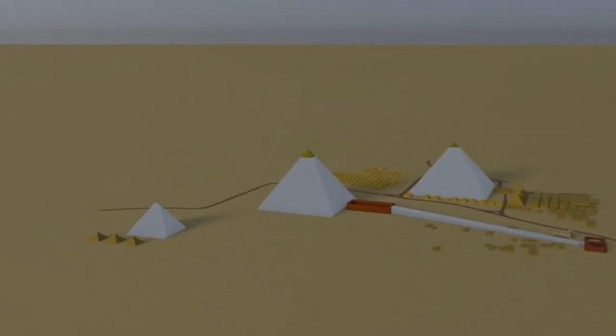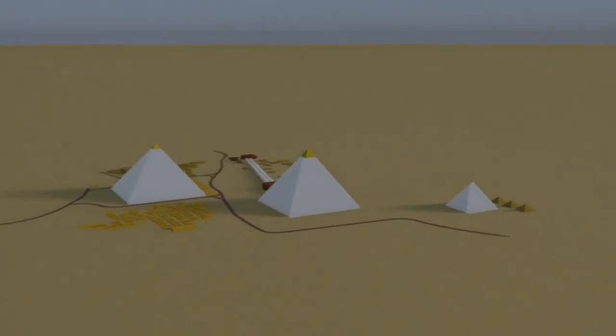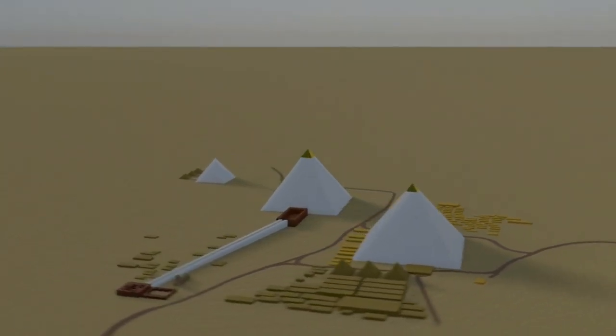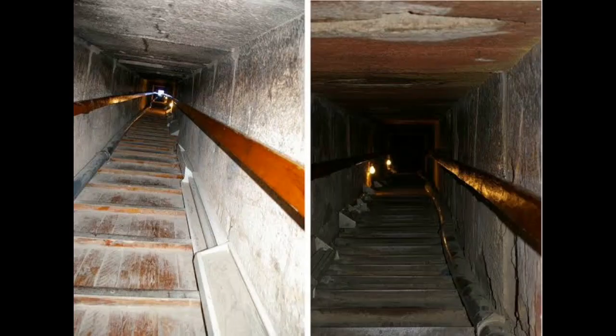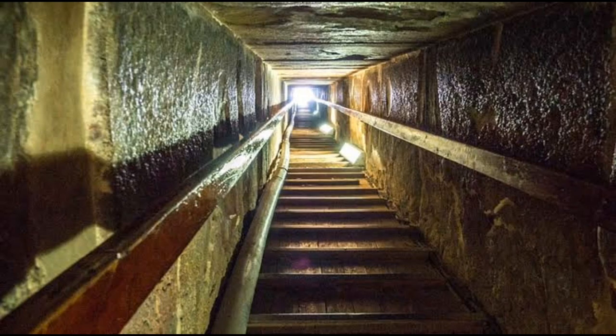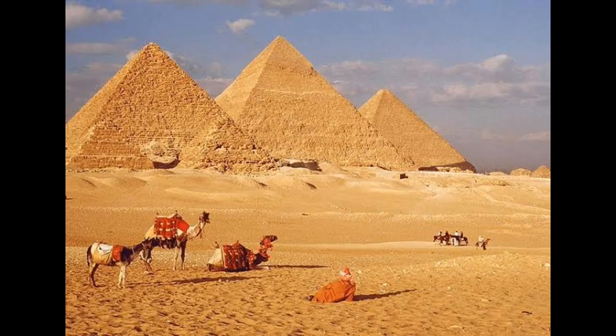The exact purpose of the Schist Disc is still unknown. But its age, craftsmanship, and unique design make it one of the most intriguing artifacts from ancient Egypt. That's all for today's video. Thanks for watching. If you're interested in learning more about the Schist Disc, I encourage you to check out the links in the description below. And don't forget to subscribe to my channel for more videos about ancient Egypt and other fascinating topics.